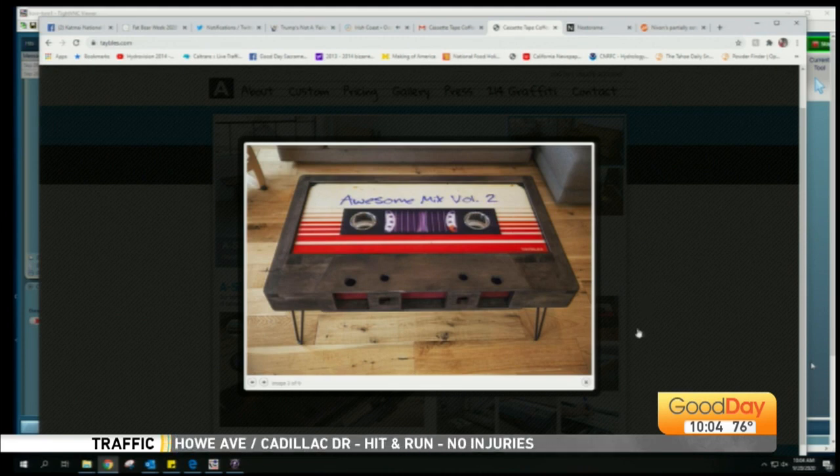But you can actually get them to custom make it with the artists that you like. Really? So Tina, I could get you that ABBA tape that you're dying for.